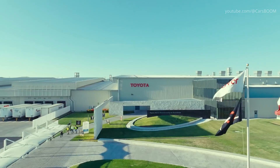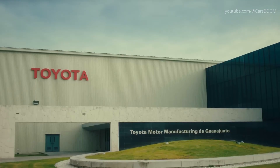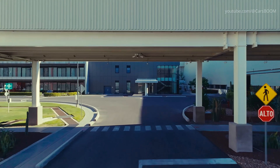Today, we journey inside Toyota Motor Manufacturing, Guanajuato, located at Paseo El Grande, Guanajuato, Mexico, where the latest generation Tacoma, including its groundbreaking hybrid electric variant, is meticulously built.